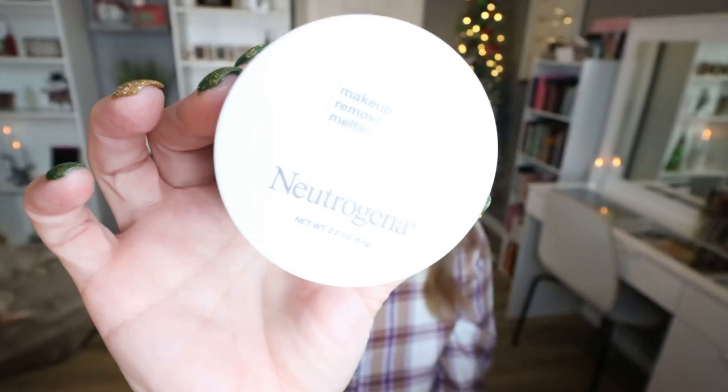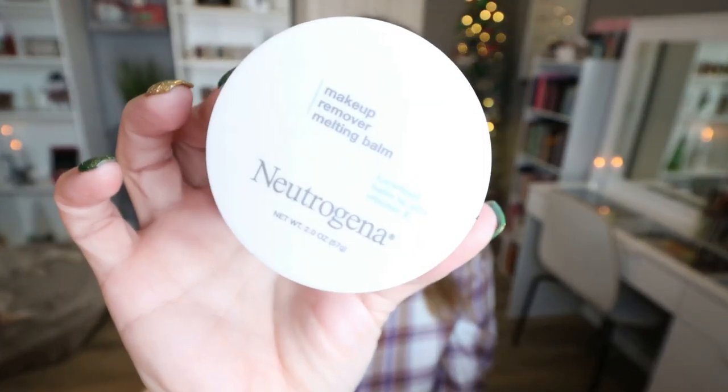From Neutrogena, I used the makeup removing balm. This one — yeah, I don't like the smell of it. It has a weird smell. It actually reminds me of like used kitchen grease. Did it remove my makeup? Yes, but I wouldn't repurchase it. There are a lot of other makeup melting balms I like better, and I just can't get past the weird smell of it.